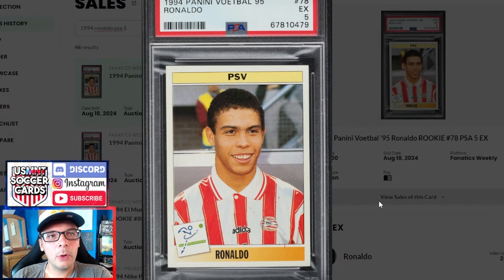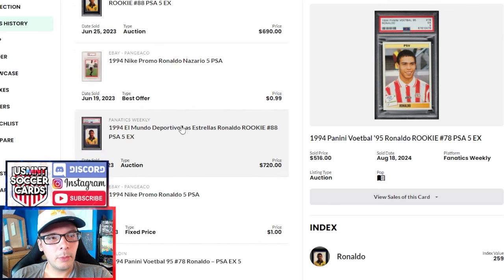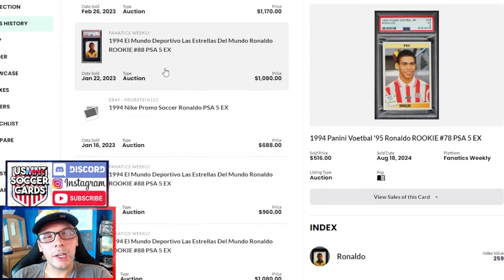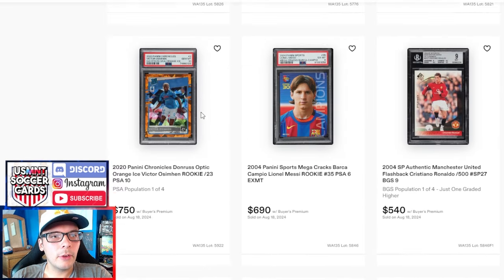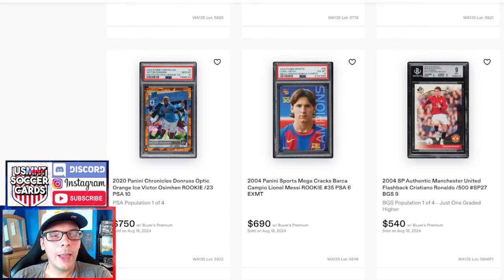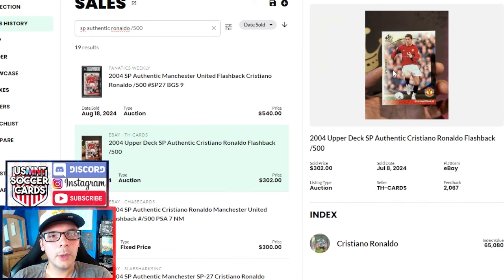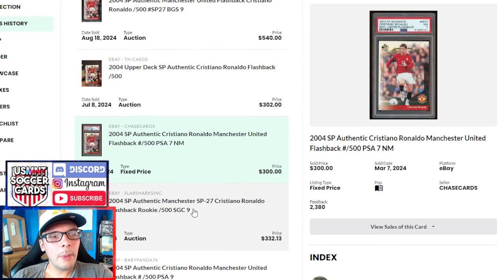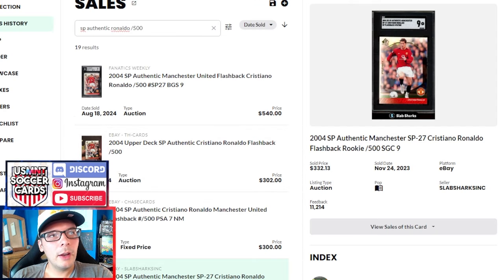Then we have this R9 that went for $516 — a really high price. It felt strong when I initially saw it, and then I looked up comps and it definitely was. The last one was just three or four months ago and went for $312, so that's a nice 60-70% boost. This one is a bit better centered and probably has better eye appeal. Even going back to last year it was $325, and to find a PSA 5 sale this high you basically have to go back to 2022 — pretty good signs there. We have an SP Authentic Cristiano Ronaldo out of 500 flashback BGS 9 that went for $540. Last one raw did $302, so a good price compared to that. Seems like a fair to good price overall, though I'd lean more towards numbered cards if given the opportunity.